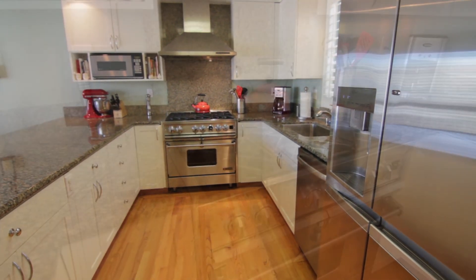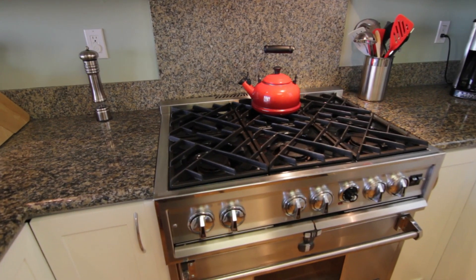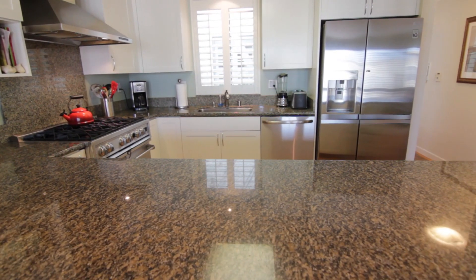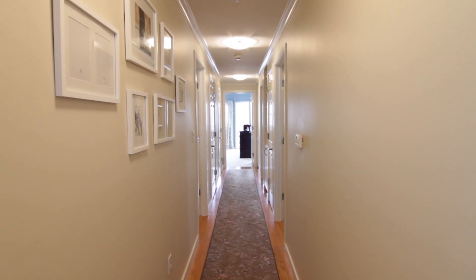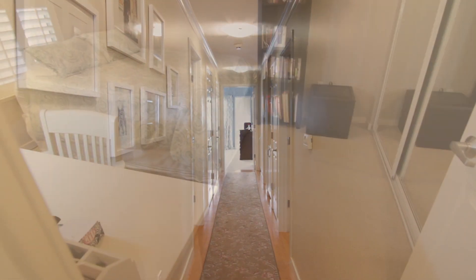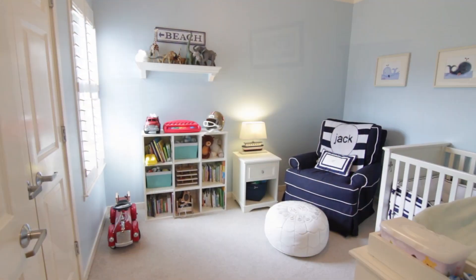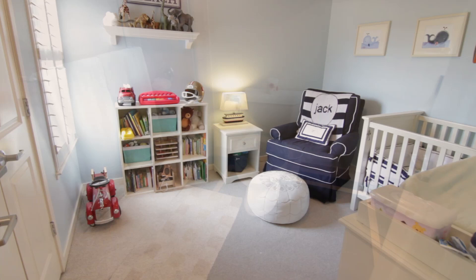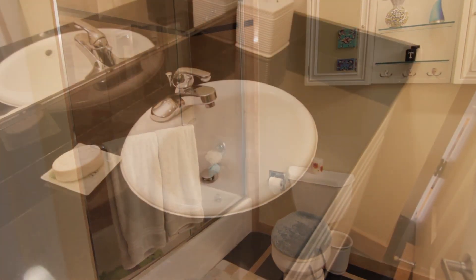There's a breakfast bar, brand new appliances including a six-burner stove, and a brand new fridge — it even makes me want to cook. As you walk down the hall, you have a bedroom on either side; both have custom California closets and amazing natural light. Continuing down the hallway, you have a linen closet and a laundry room.